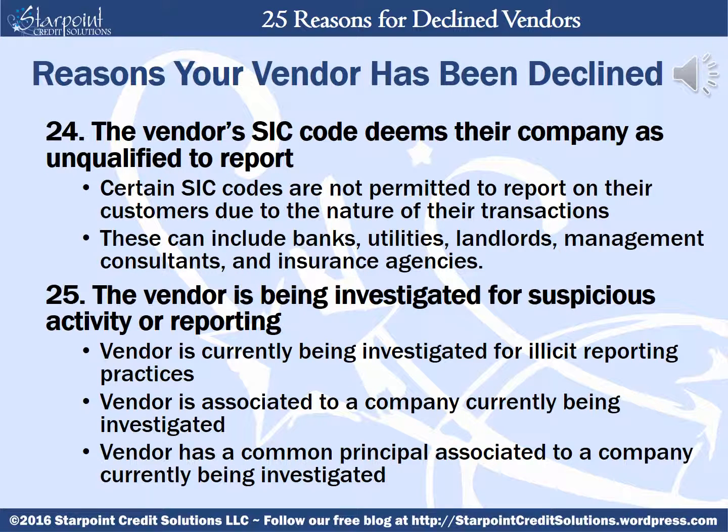Your vendor can also be declined if their SIC code deems their company as unqualified to report. Certain SIC codes are not permitted to report on their customers due to the nature of their transactions — these can include banks, utilities, landlords, management consultants, and insurance agencies. Your vendor can be declined if they're currently being investigated for suspicious activity or reporting, including vendors who are currently being investigated for illicit reporting practices, or associated to a company currently being investigated, or who has a common principle associated to a company currently being investigated.